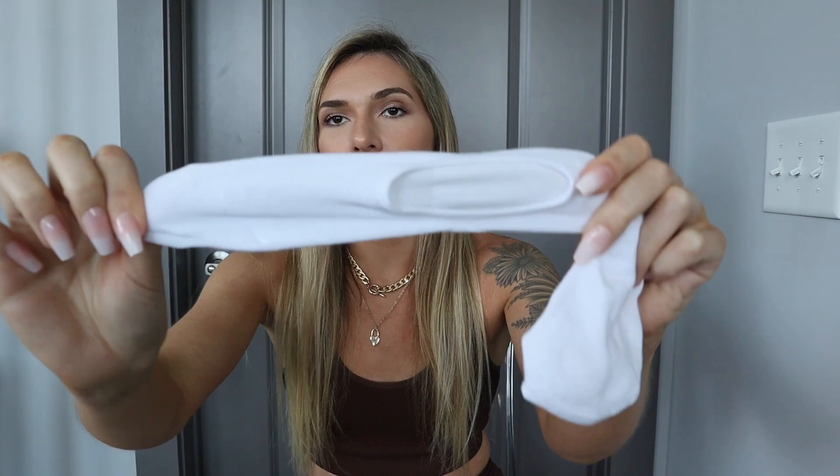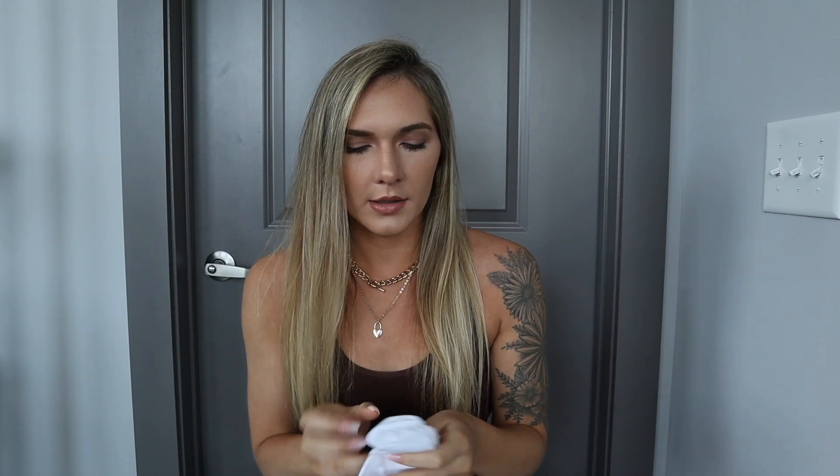The next thing I have to show you guys are these no-show socks from the brand Beering. Everyone needs some of these — I just got a pair of Vans that require no-show socks to wear them and I'm always borrowing my boyfriend's. These are honestly like exactly what I needed. They come in a three, six, or nine pack — three whites, three grays, and three blacks. It's just a good deal. I think I paid like $12 for nine socks.